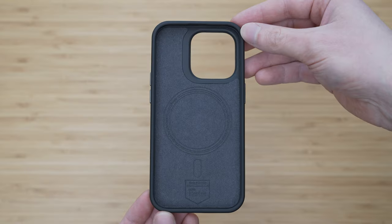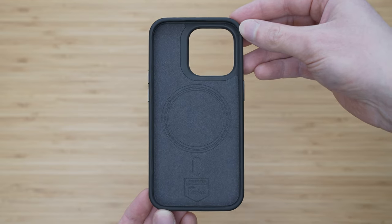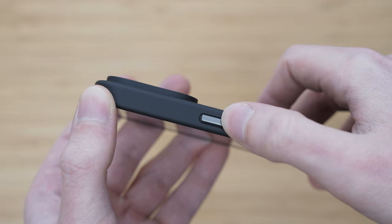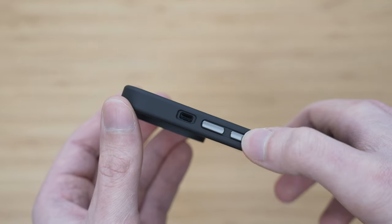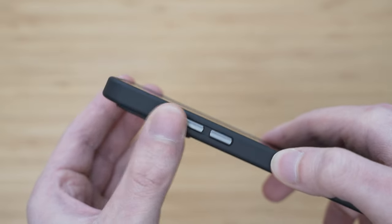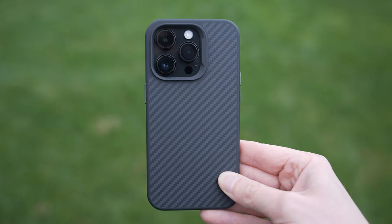The inner part is lined with soft material. A standout feature of this case are the buttons — it provides the best button feedback of all cases that I have ever used. The buttons actually feel better than without the case. It is fully MagSafe compatible. This is probably my number one favorite case at the moment.